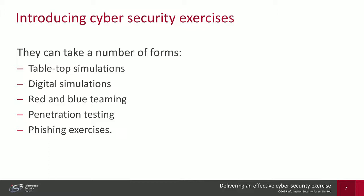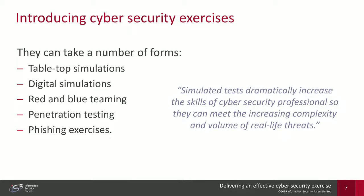Penetration testing typically focuses on breaking into systems and exploiting vulnerabilities — essentially the red team side of red and blue teaming, but with no real blue team. Phishing exercises test employees' ability to detect fake emails and an organization's ability to respond to successful phishing attacks. The bulk of this presentation will focus on tabletop and digital simulations, though many of the learnings can apply to the rest of the exercises.